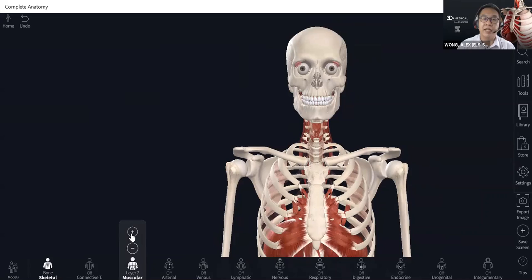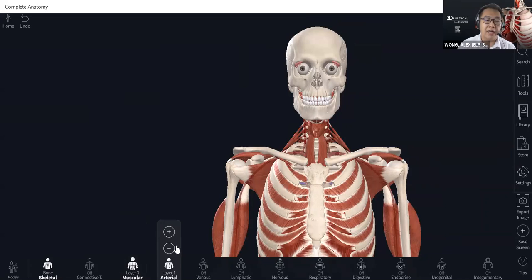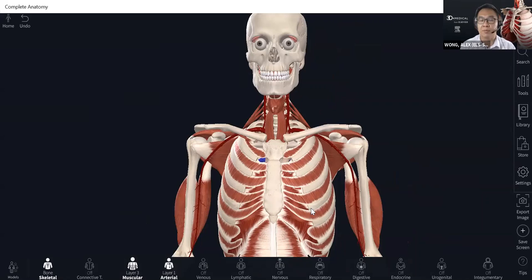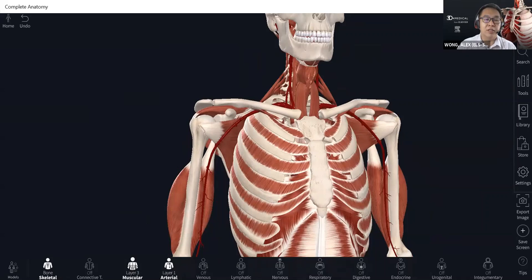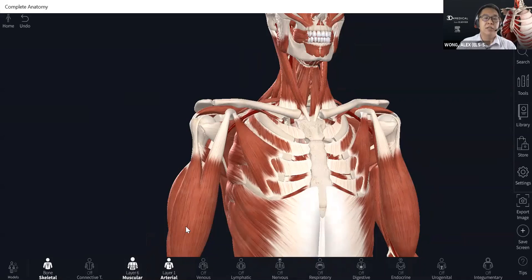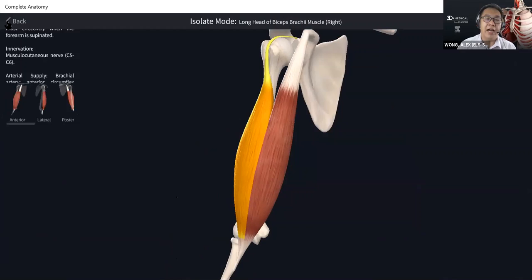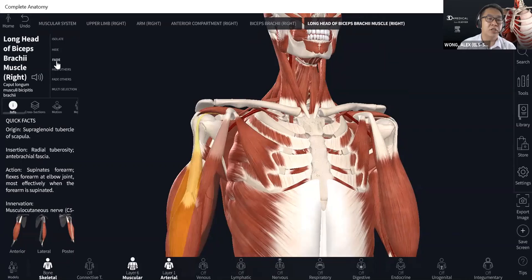They have the blood supply, the nerves, the lymph system, even the respiratory system. It covers different kinds of needs for different teaching. Here at the models, I just click on the structure that I want to display. The left-hand side will show the panel that includes all the information about the selected structure. They also have different kinds of options to present, like isolate — you can hide the structures or you can fade the structures. There are a lot of options for the user to edit or try to show the data, the structure they want. In the info box, we have different kinds of options.